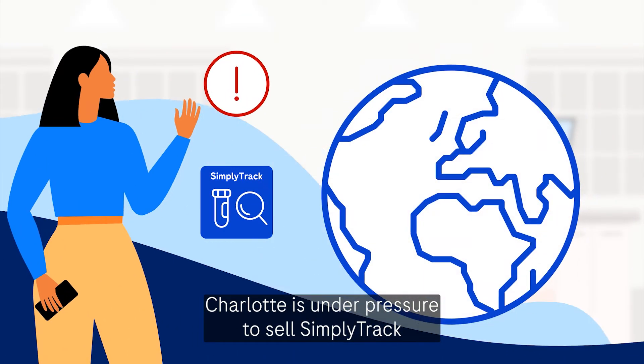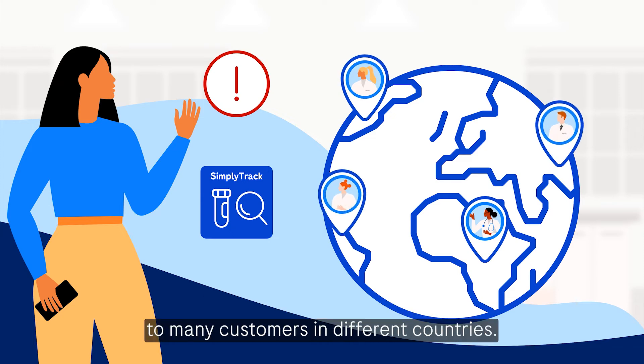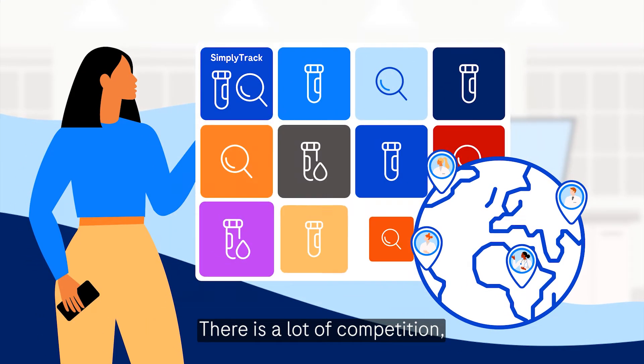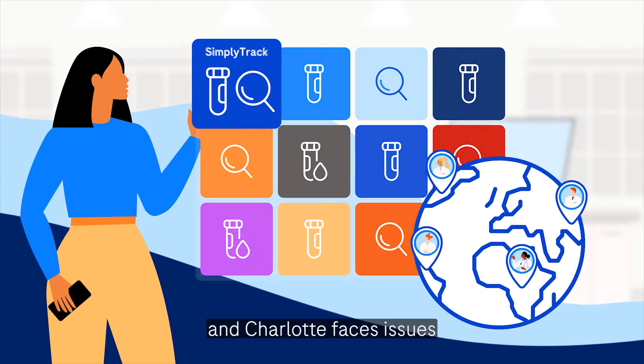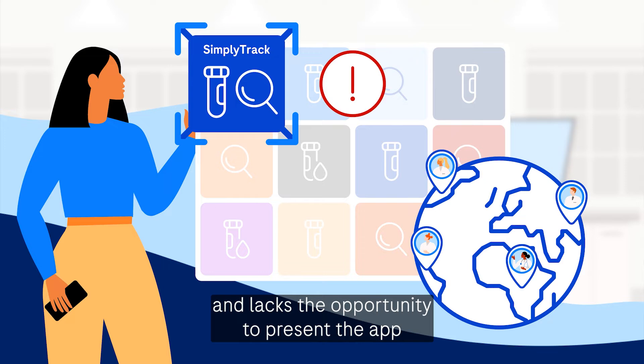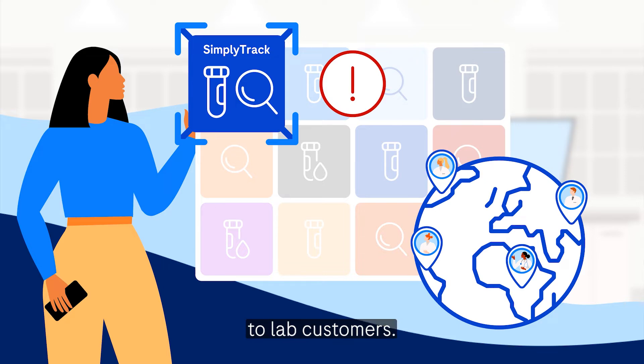Charlotte is under pressure to sell SimplyTrack to many customers in different countries. There is a lot of competition and Charlotte faces issues to scale her commercial activities outside of her market and lacks the opportunity to present the app to lab customers.